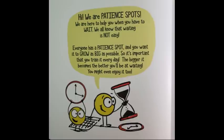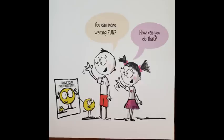The bigger it becomes, the better you'll be at waiting. You might even enjoy it too. You can make waiting fun? How can you do that?